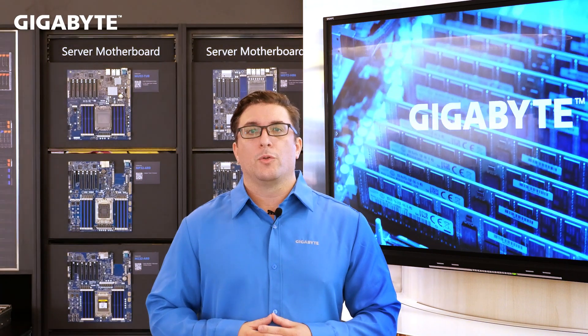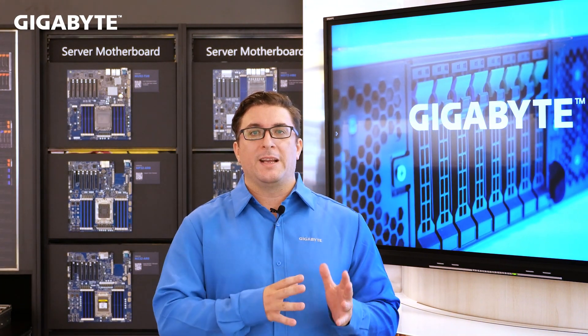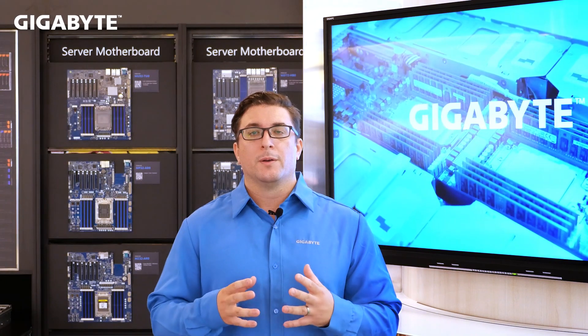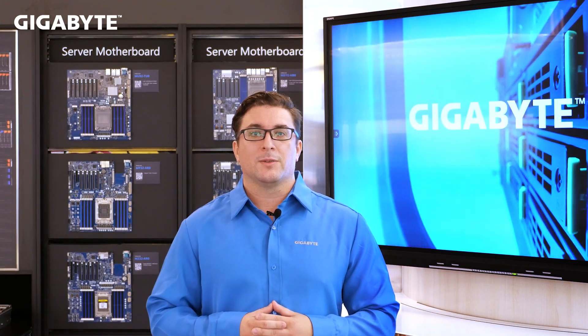Today I want to share three of our servers. The first two are designed for HPC and AI applications, using PCIe cards such as the NVIDIA A100 or A40. The third server is our edge server that can be used for inference or other edge applications, and it supports the BlueField DPUs.